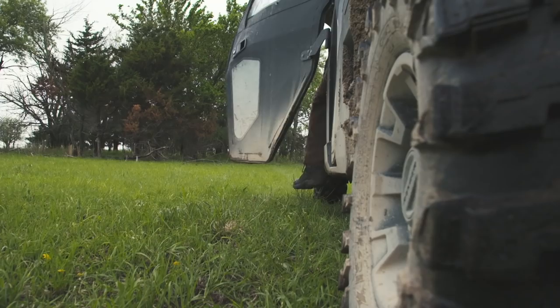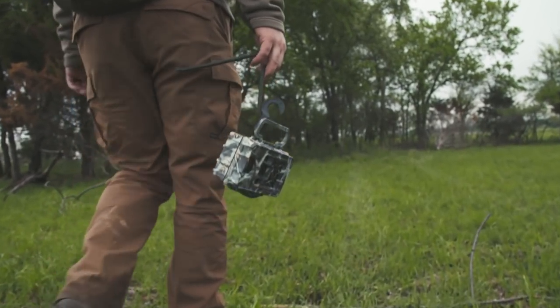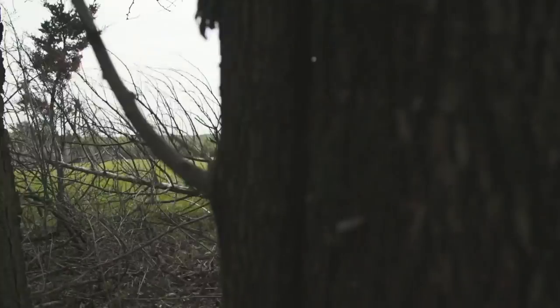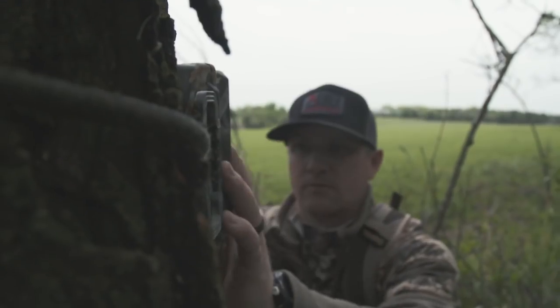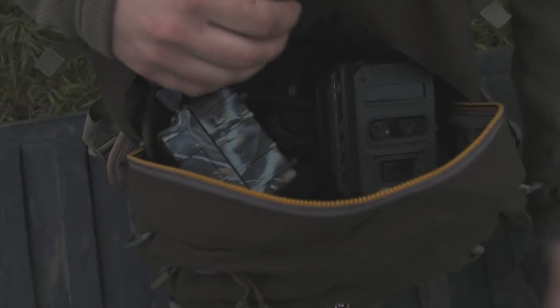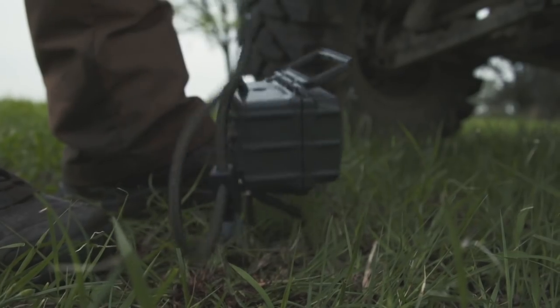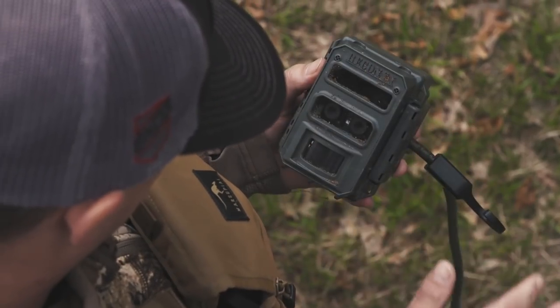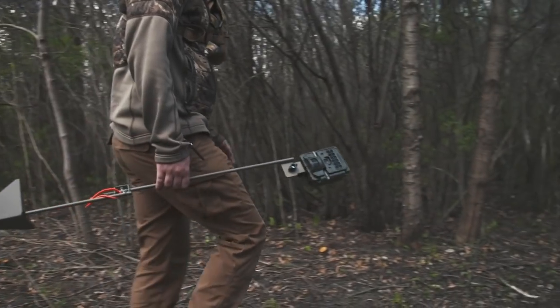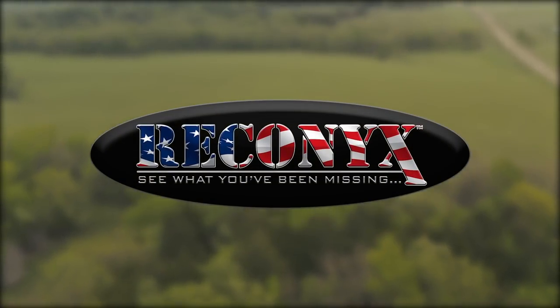The old adage — you get what you pay for — still holds true today. Reconyx trail cameras have a well-earned reputation of being the most dependable, longest lasting cameras available. Thousands of cameras built over 10 years ago are still in use today. If you ever have a problem, we stand behind our products with world-class service and support. So why not invest in an American-made game camera that will be there for you year after year, guaranteed. Reconyx — see what you've been missing.